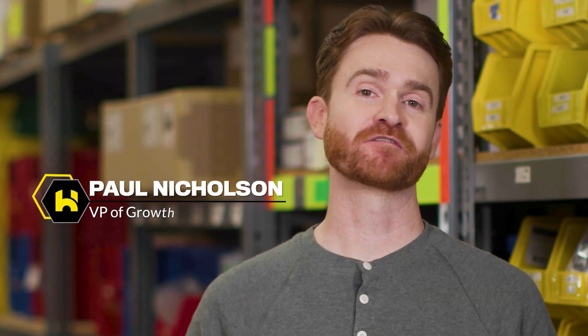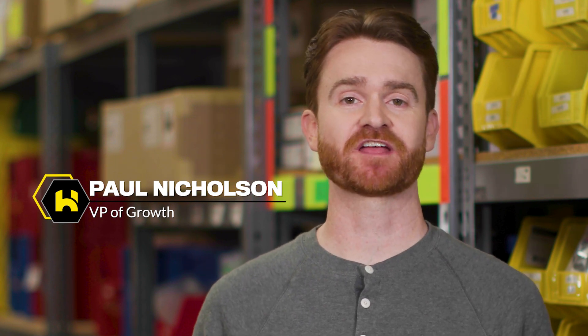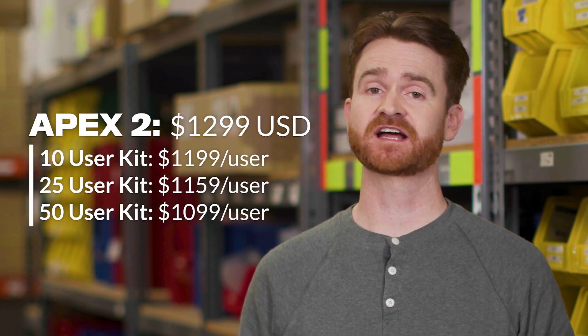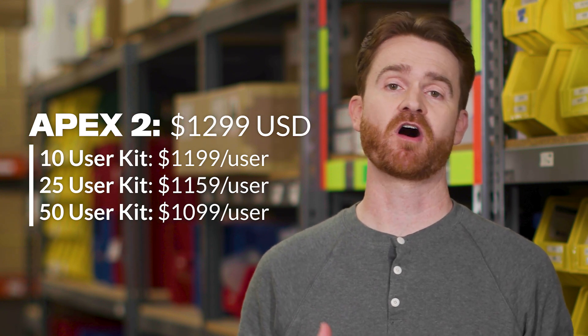I'm Paul, leader of our growth team. It's been exciting to partner with companies to change thousands of workers' lives for the better over the last three years. Some of those companies have helped us prototype the new Apex and have already placed pre-orders based on the dramatic improvements they've seen. The Apex 2 will start at $12.99 for a single suit, but lower cost bulk user kits are available. And we're happy to start offering an EXO-as-a-service lease model for select customers starting this year.